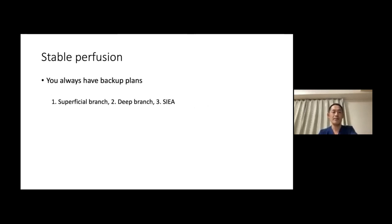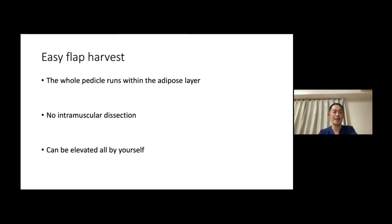With skip flap, you always have backup plans. The first choice will be the superficial branch, then the deep branch, and then the SIEA. In reality, the skip flap is one of the easiest flaps to harvest because the whole pedicle runs within the adipose layer, which means there are no intramuscular dissections whatsoever. You do not have to keep ligating small branches to the muscle, so you can harvest a skip flap all by yourself.